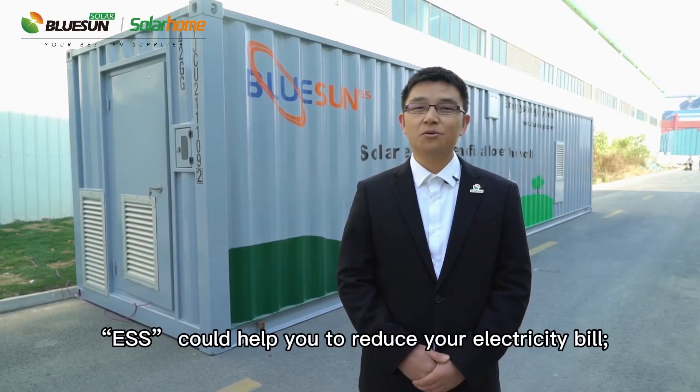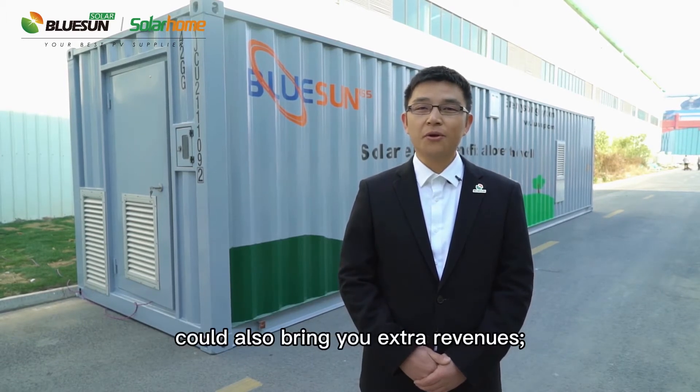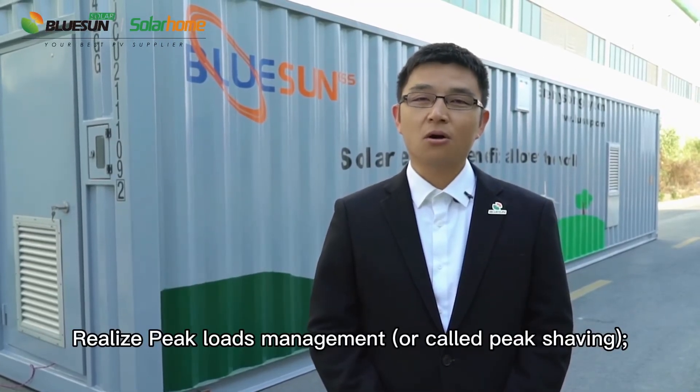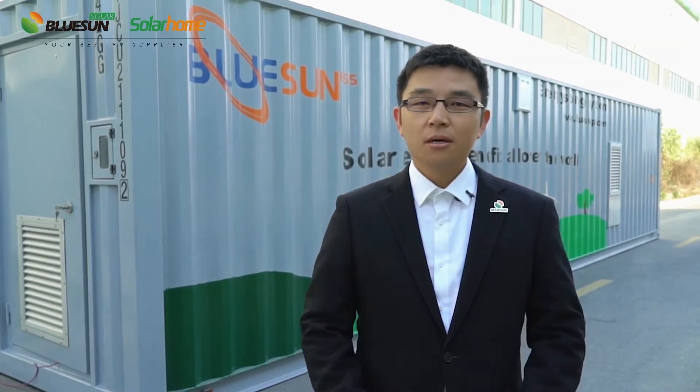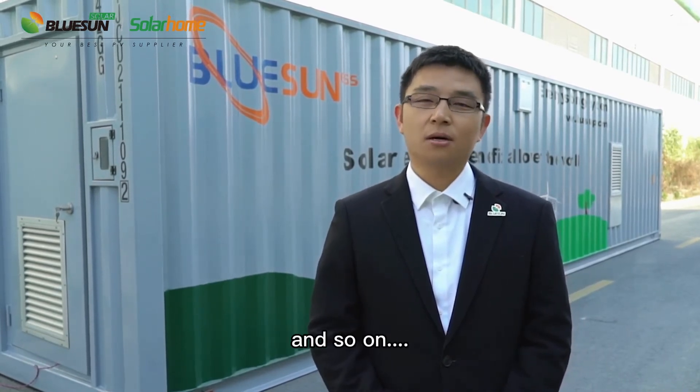ESS could help you to reduce your electricity bill, could also bring you extra revenues, realize peak load management or peak shaving, power backup supply during outages, integration into microgrids, and so on.